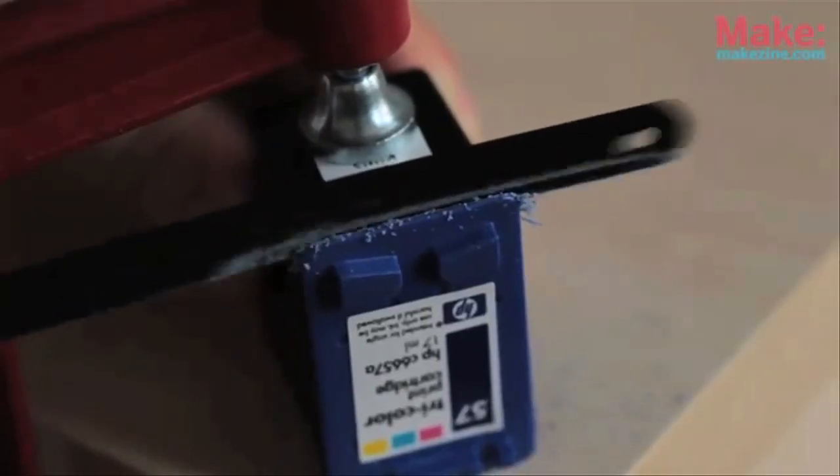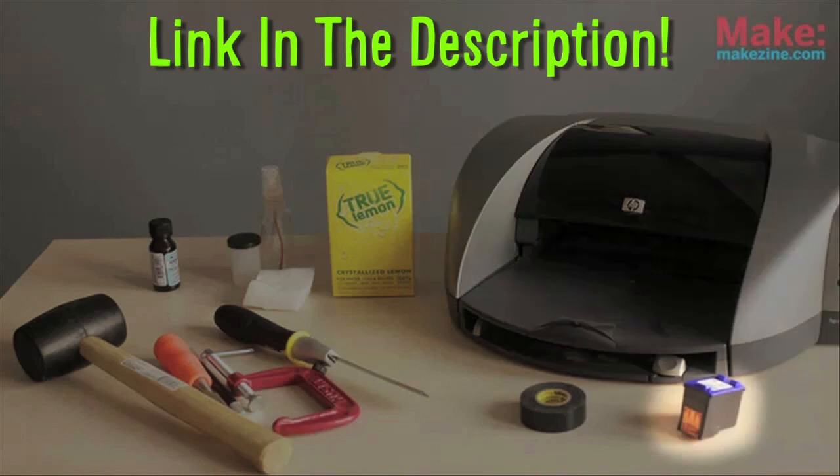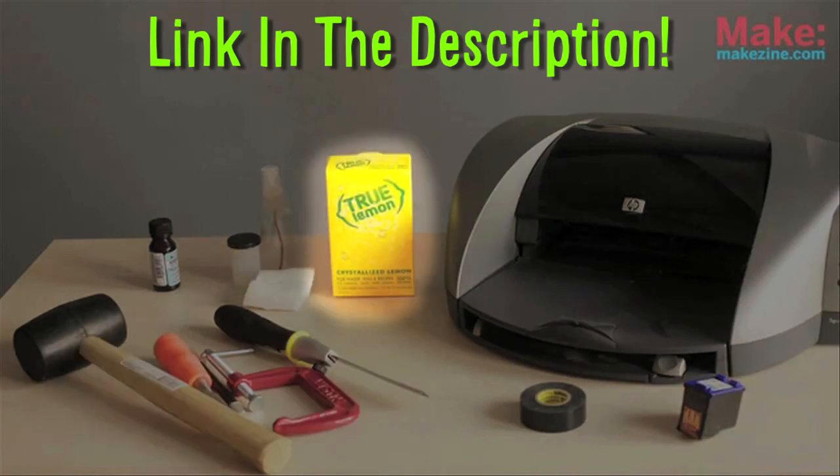Second is a home printer hack that allows you to print with invisible ink. Replace the yellow ink sponge with concentrated lemon juice and reveal your secret message with iodine tincture. Find the complete steps in the links below.